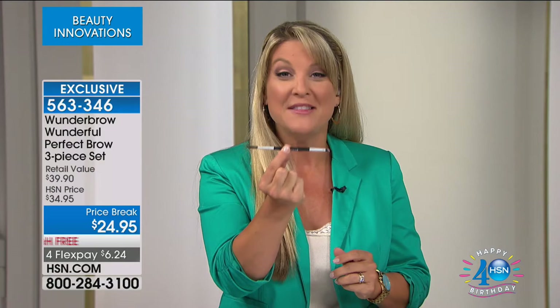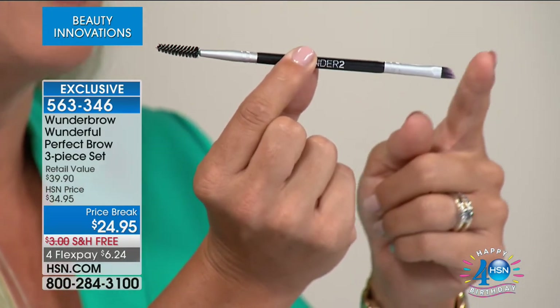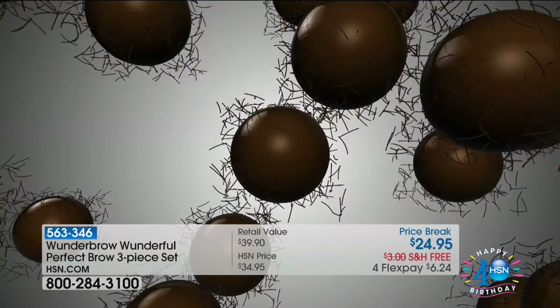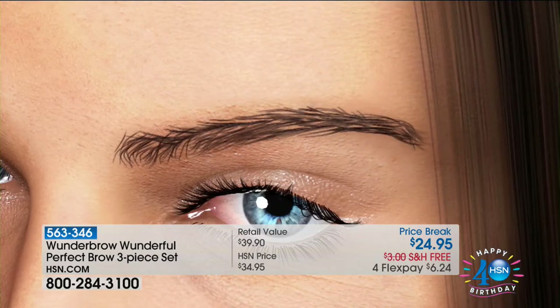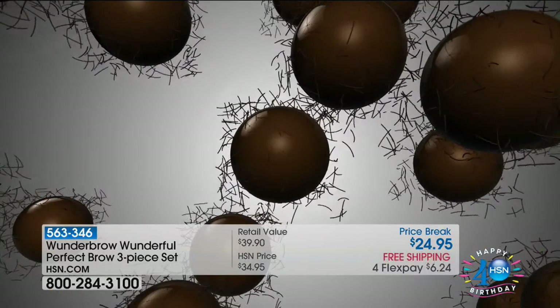Not only are we offering the Wonder Brow with the Wonder Cleanse, but for the first time back from selling out — the new angled brush with the spoolie on the end for the most precise Wonder Brow application. The difference is those high-intensity pigments attached to hair-like fibers — that's the Wonder Brow's Permafix technology. Those high pigments combined with hair-like fibers in the Permafix gel adhere not only to existing hair but, more importantly, to where there is no hair — and that really is the key.